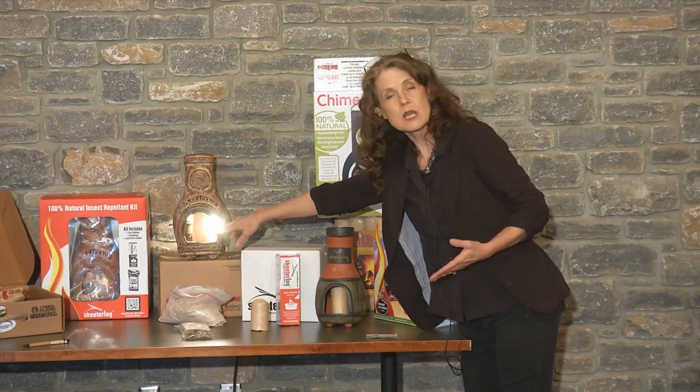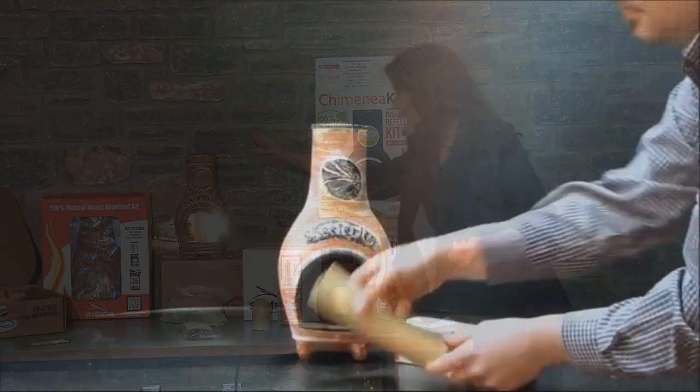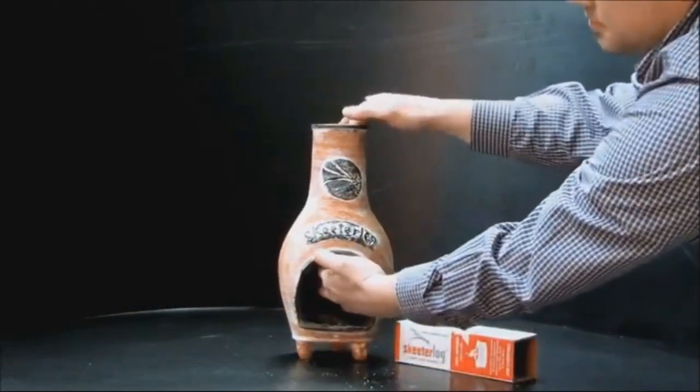You can burn the skeeter log very slowly — it'll smolder for six hours. The chiminea is for sitting on your front porch or your deck and not being eaten by mosquitoes.